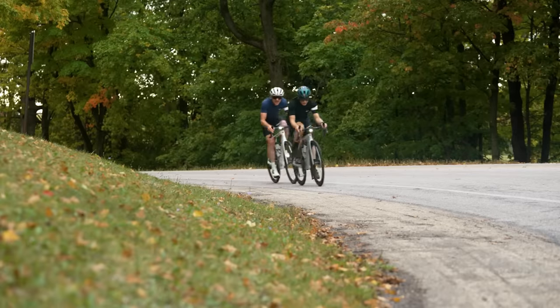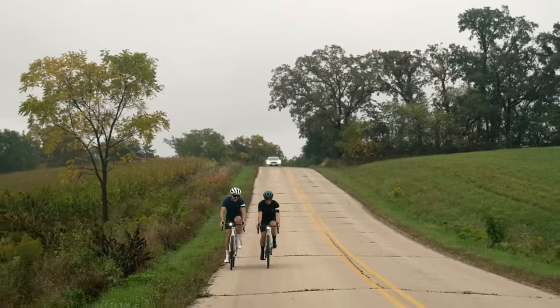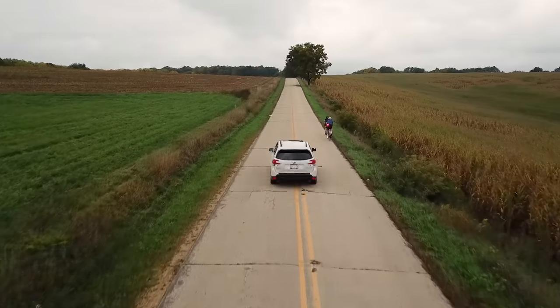Country highway, city street, or gravel road — you need to be visible and aware of your surroundings. Don't get surprised by another car again. Ride with CarBack and get an alert when there's a... CarBack.